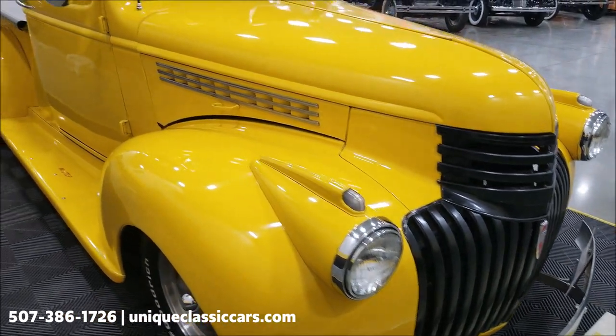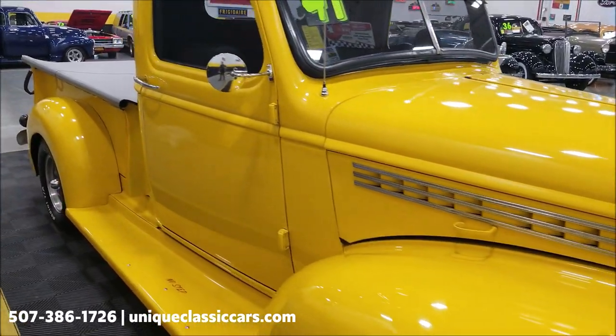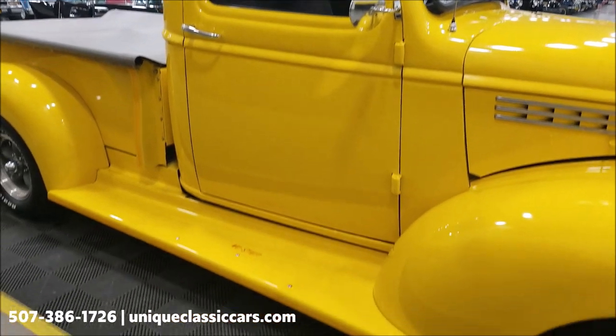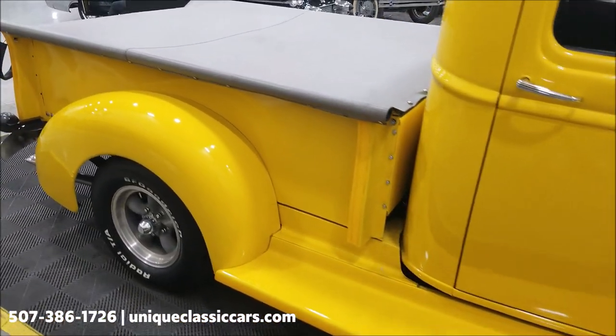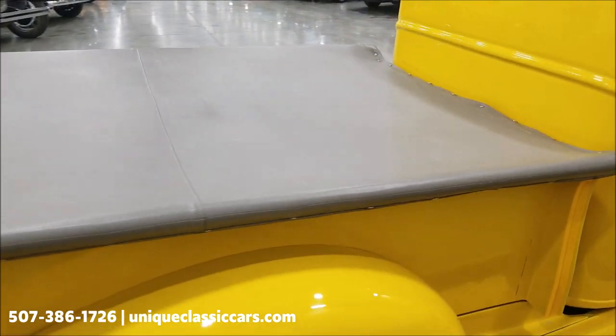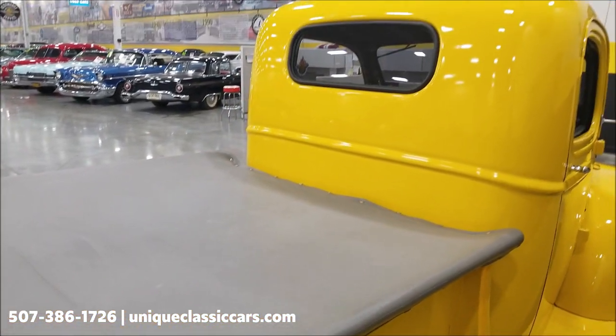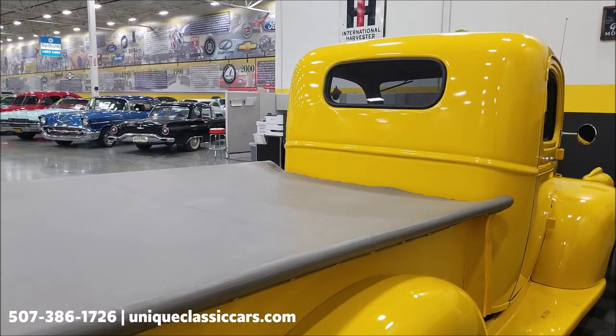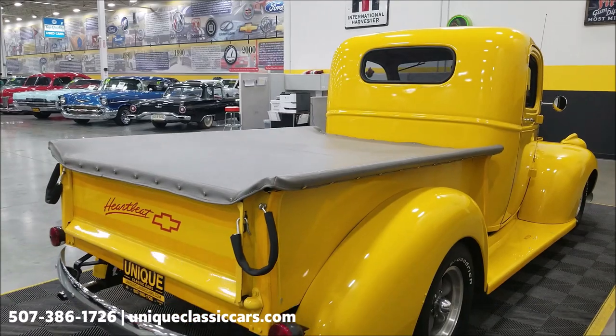There have been some touched-up spots — this truck has been driven. You could take it to any of your local roll-ins, cruise-ins, or local shows. The truck does have a new oak floor in the bed. We left the tonneau cover on for the video, but it will be pictured both ways in the still pictures.